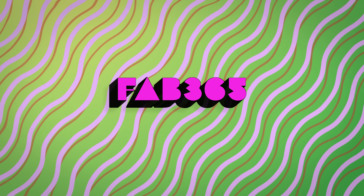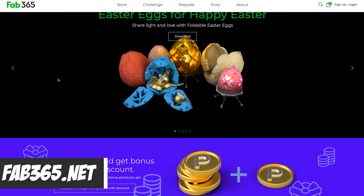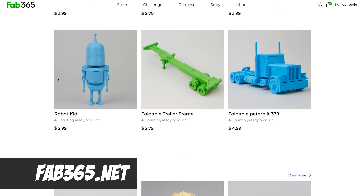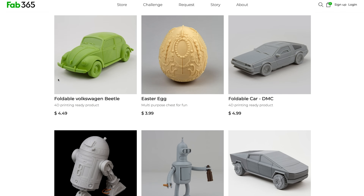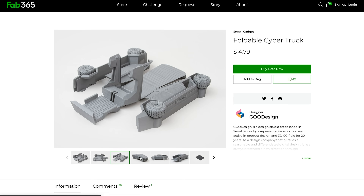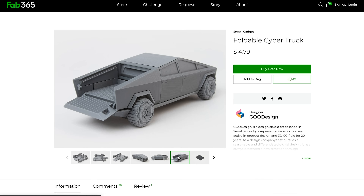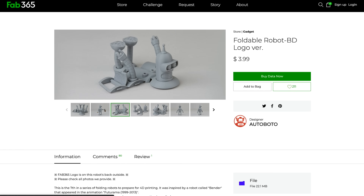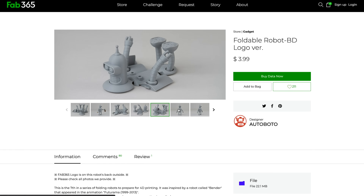The next one on my list is Fab365. You might not be familiar with this site, but you've more than likely seen a lot of these files on social media — print-in-place robots, vehicles, or the Tesla truck that you can print all in one place and then fold and snap together, sometimes with articulation built in. It's a really wild thing to download and print, and if you're looking for something new and interesting, I'd highly recommend checking it out.